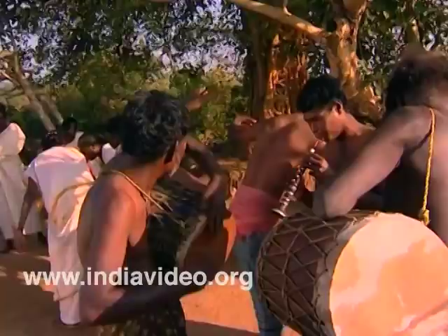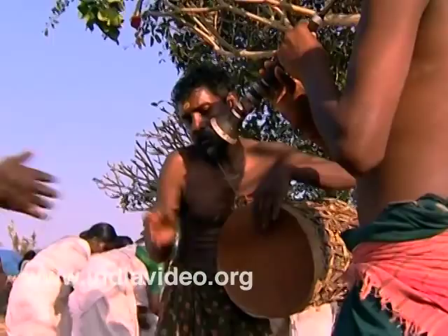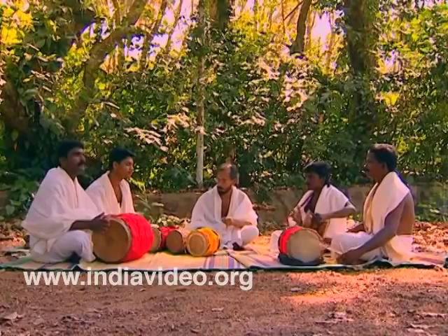When the first sounds of nature attained rhythm and timing, it became music to the ears. The musical sense of the primitive people gradually influenced other cultures and civilizations to come up with their own styles of music and musical instruments.